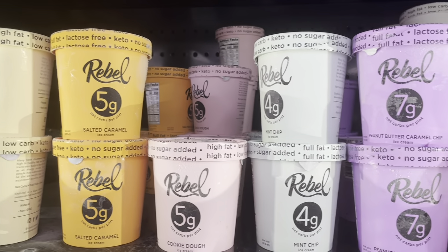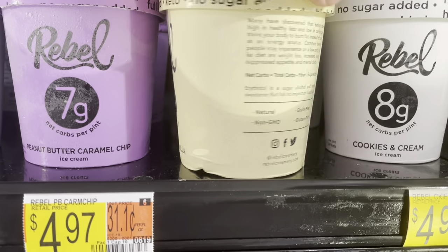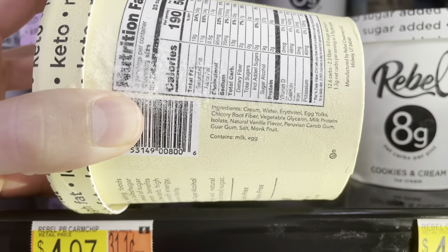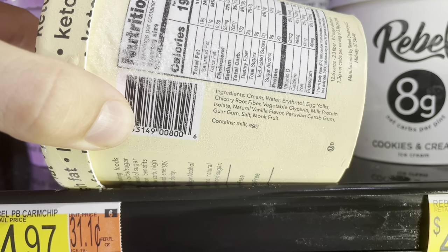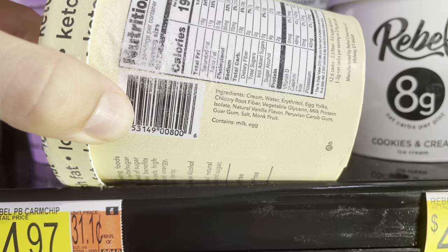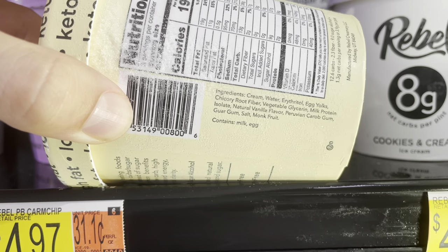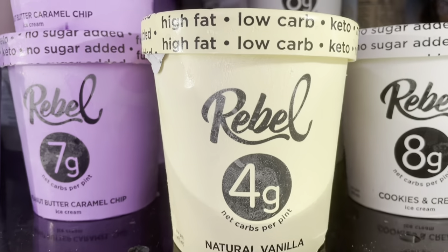This one by Rebel also looks like a keto, low-carb ice cream alternative, so let's take a look. This is the vanilla one, so it's going to be a lot simpler ingredients: cream, water, erythritol, egg yolks, chicory root fiber, no protein isolate, natural flavor. I don't know why they're adding that, and I wish it was organic, but not bad.